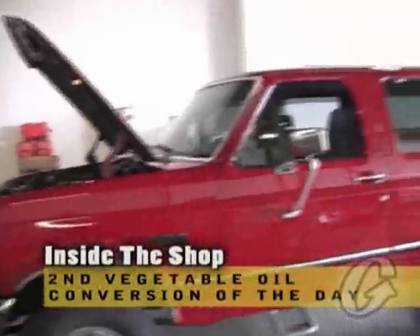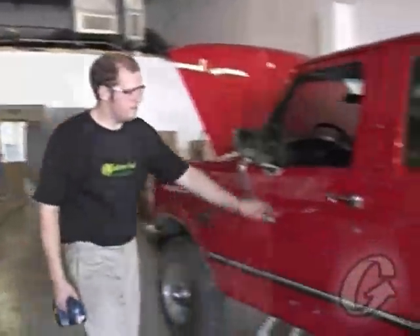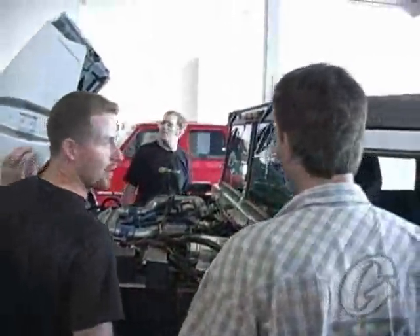That's a sharp looking truck. That guy is taking care of that thing. That's probably about a '97. '96.